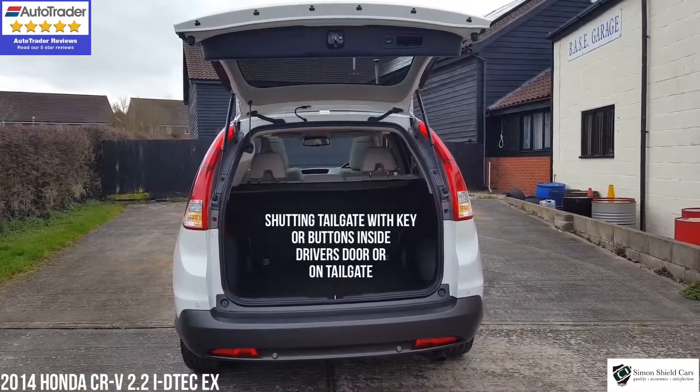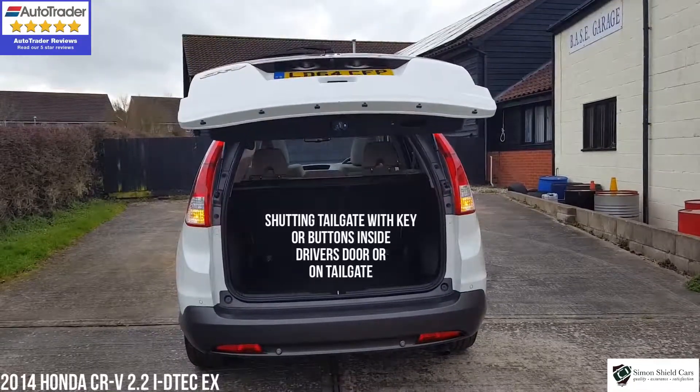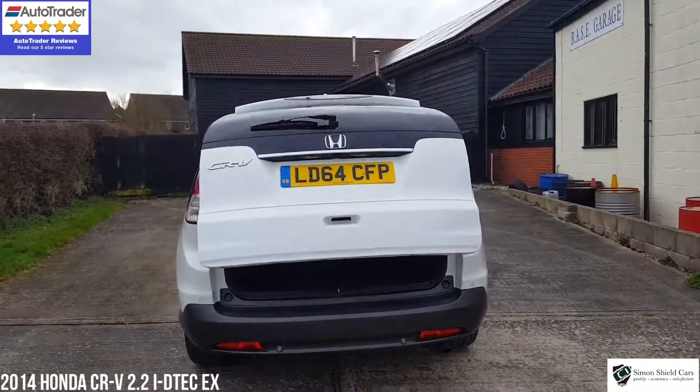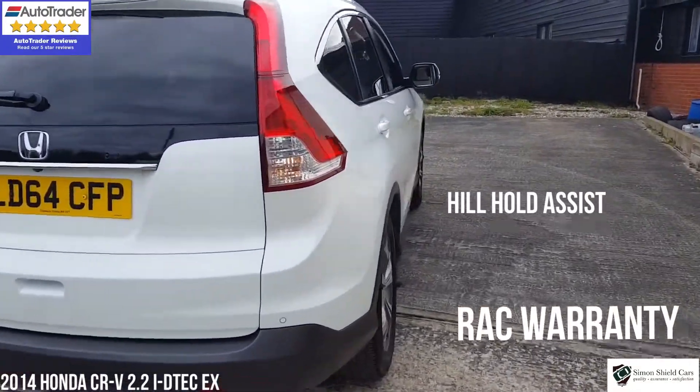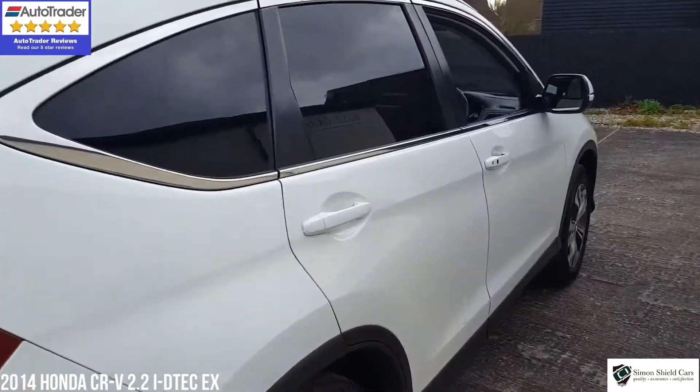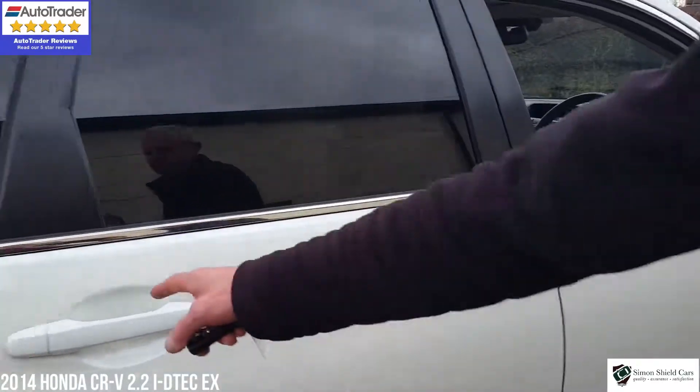It shut the tailgate down again automatically. Looking down this side of the car, all in lovely order again as you can see.